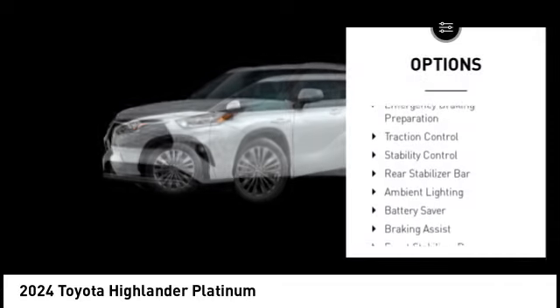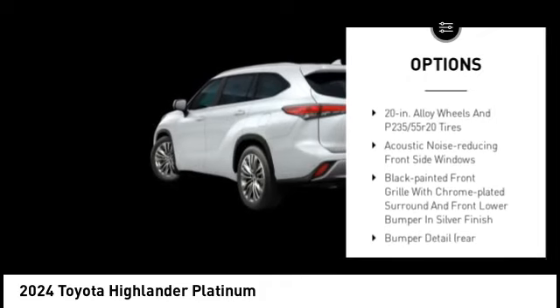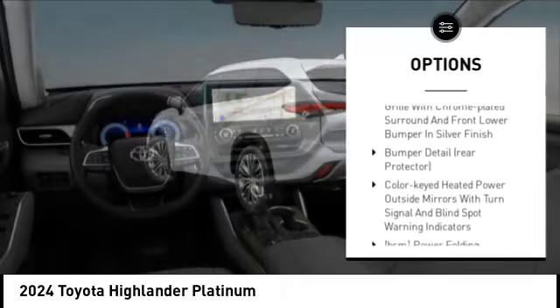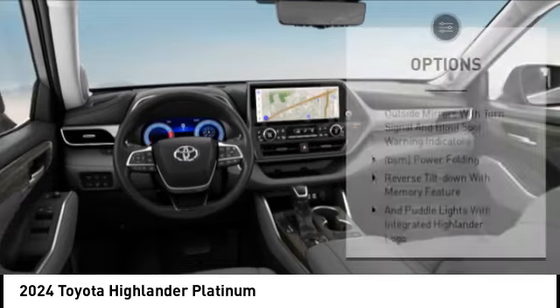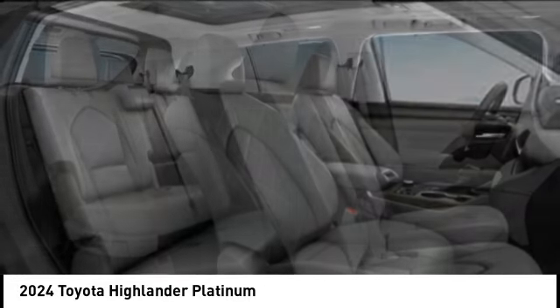Tire pressure monitoring system, emergency braking preparation, traction control, stability control, rear stabilizer bar, ambient lighting, battery saver, braking assist, front stabilizer bar, power brakes.